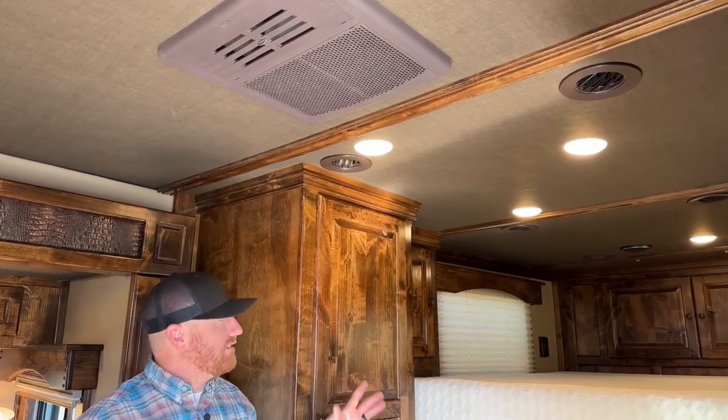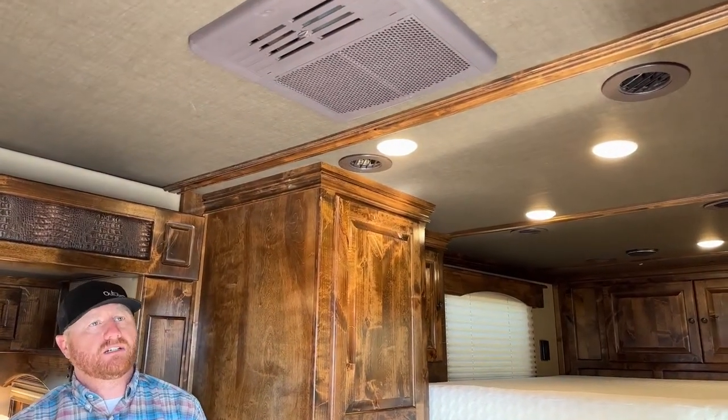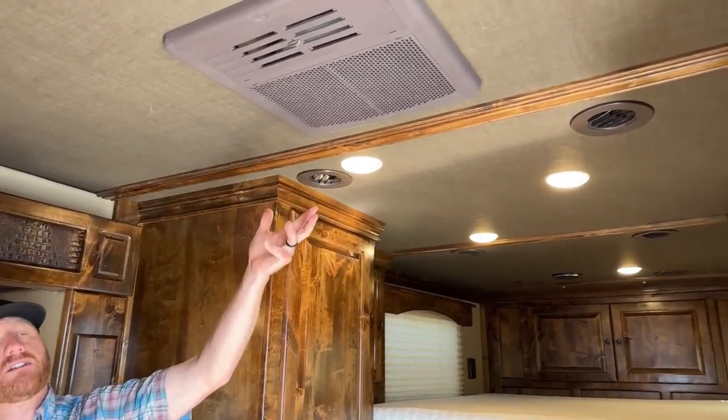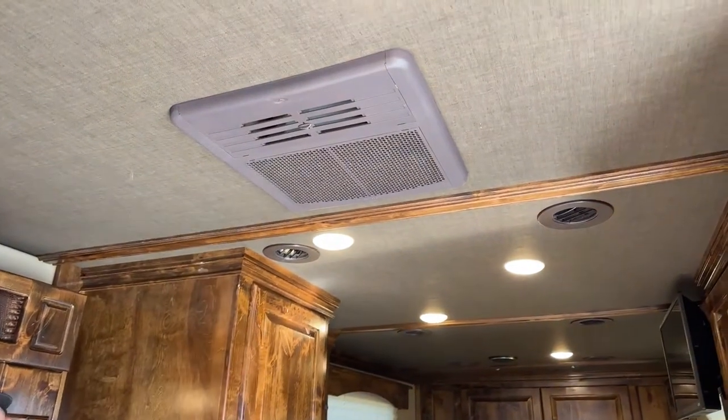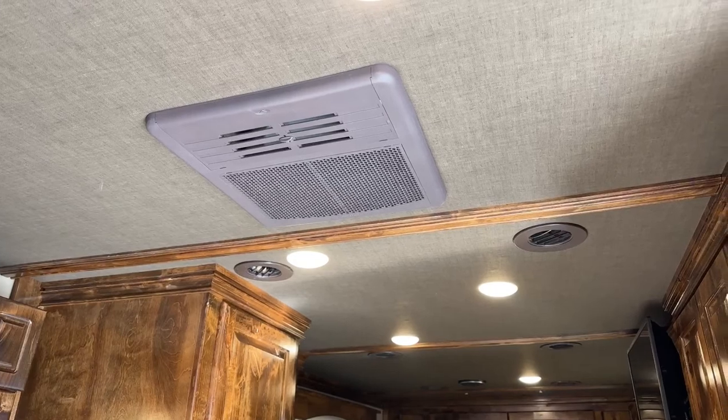Running a single-unit AC on this 12.5-foot, 30-amp service trailer, with the ducted system, you feel a much more consistent temperature. That's all you need on this size of trailer.